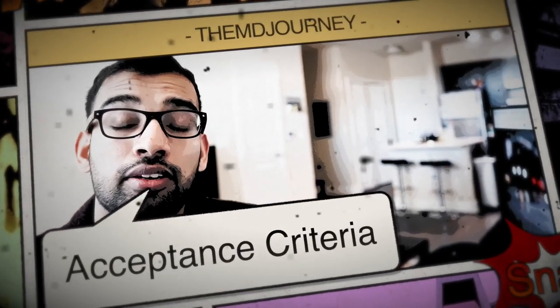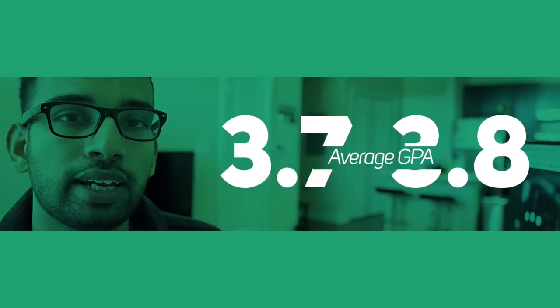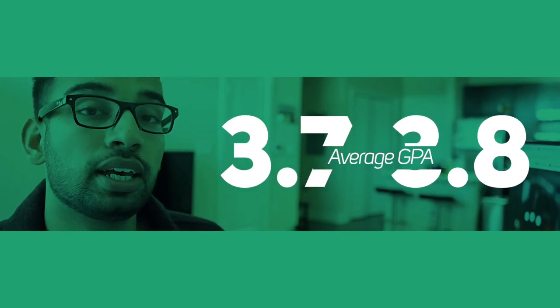To understand what to do with that number of 15 — whether you should go up or down — you really need to understand where you stand relative to the averages. That includes your GPA and your MCAT. The average GPA for a student accepted into medical school is anywhere from a 3.7 to a 3.8. You need to evaluate whether your GPA — both overall and science — is above or below that average. If you're right in the middle, stick to the 15.